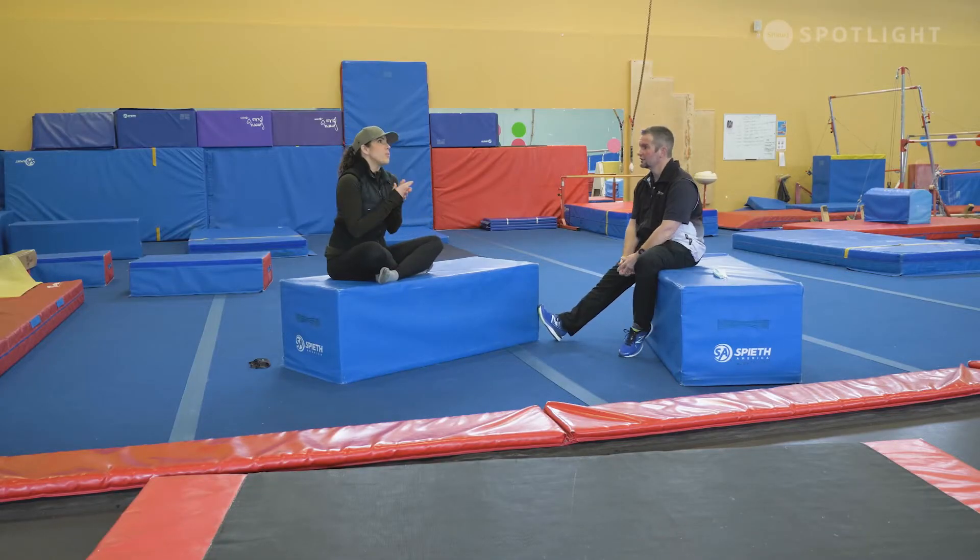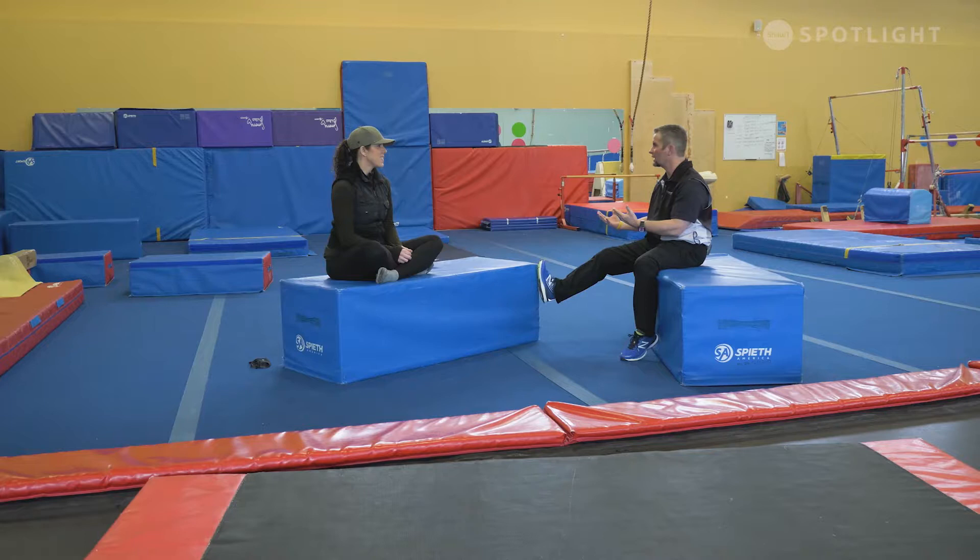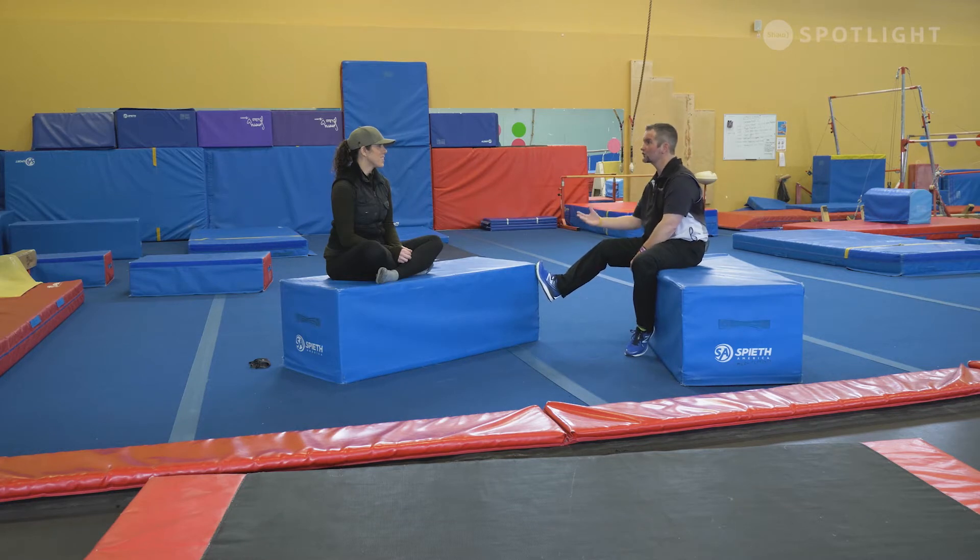First and foremost, let's pretend I'm a student — a new student coming in. What is available to me in these four walls? We have everything from Junior Gym, which is under the age of five, as long as they're walking, all the way up to a senior or adult class that we're running.